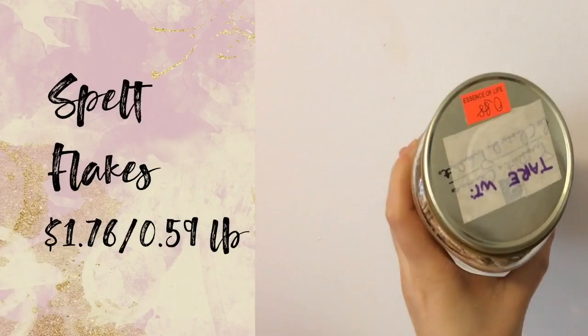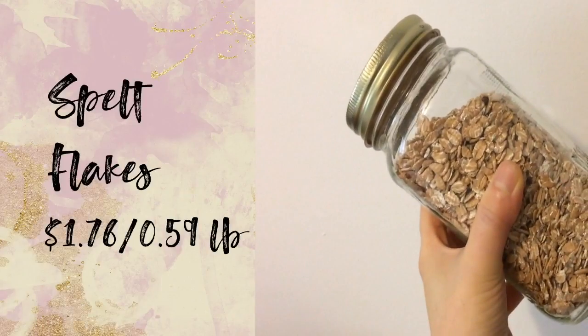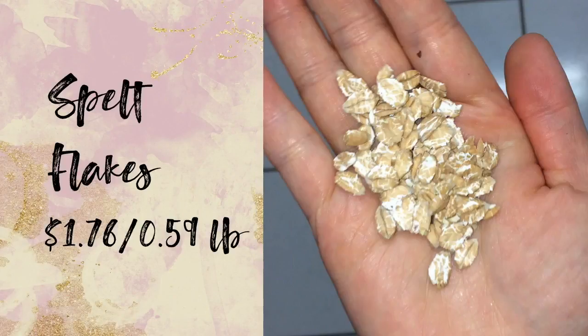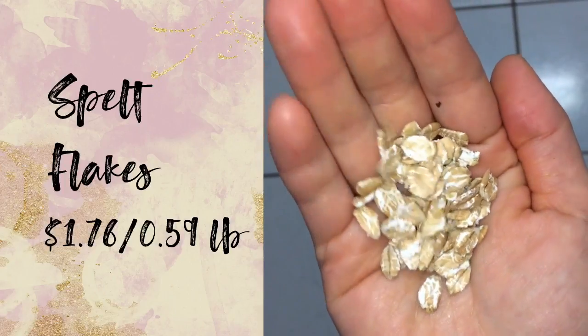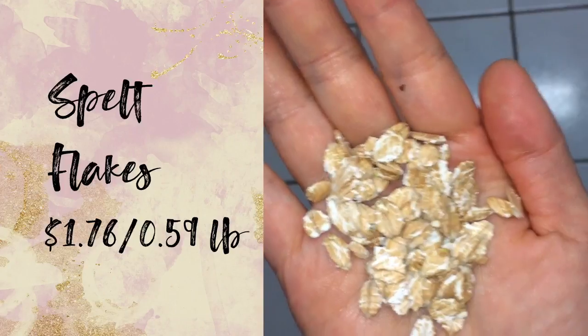I brought my own container to Essence of Life, took the tare weight away, and filled my mason jar with spelt flakes instead of using their plastic bags. It's worth mentioning because it's awesome for the environment that they allow this. While spelt flakes are technically more processed than actual spelt grains, they bake better into a granola than kernels, so I often have both in my pantry.